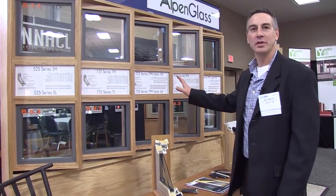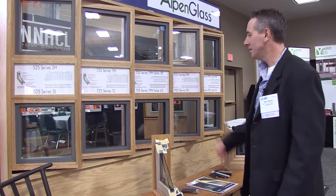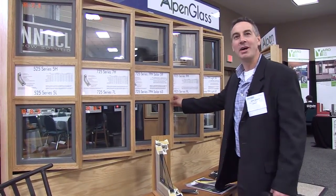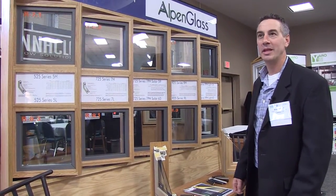A good application for these windows is on the north side of a house, especially where you're not getting any solar heat gain. But as Chris pointed out, you can actually get some pretty high solar heat gains in some of these windows as well, so maybe they can be used everywhere.